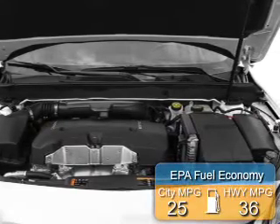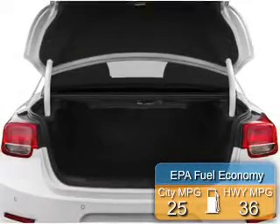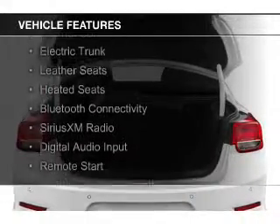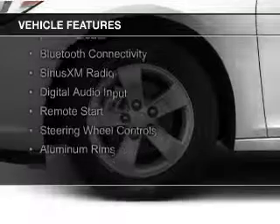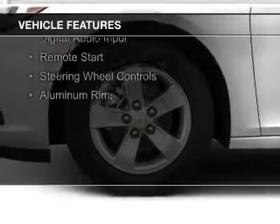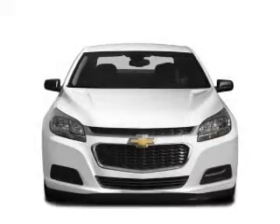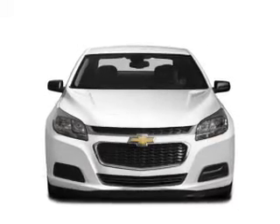Great fuel efficiency saves you money by requiring fewer trips to the gas station. The features include internet connectivity, electric trunk, leather seats, heated seats, Bluetooth connectivity, Sirius XM satellite radio, digital audio input, remote start, and steering wheel controls.